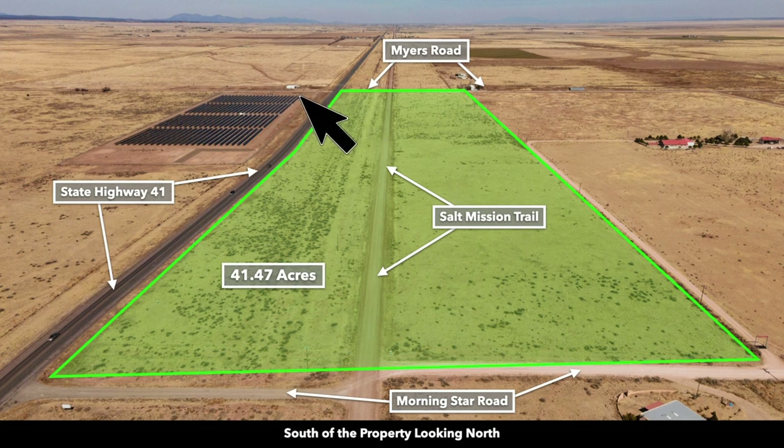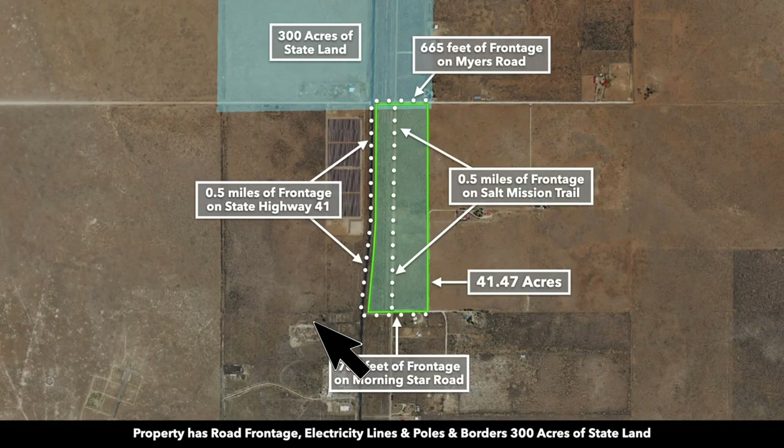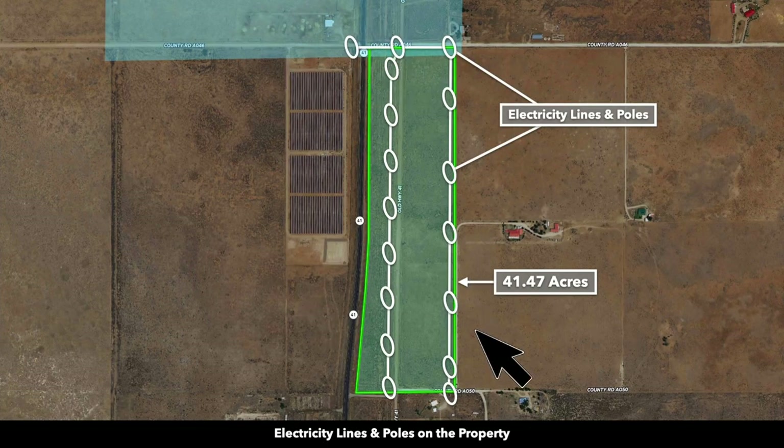Along the north boundary, you have Myers Road, and then along the south boundary, you have Morningstar Road. This is a satellite image of the property highlighted in green. You have roughly half a mile of frontage along the paved State Highway 41. Here you can see the power lines marked.